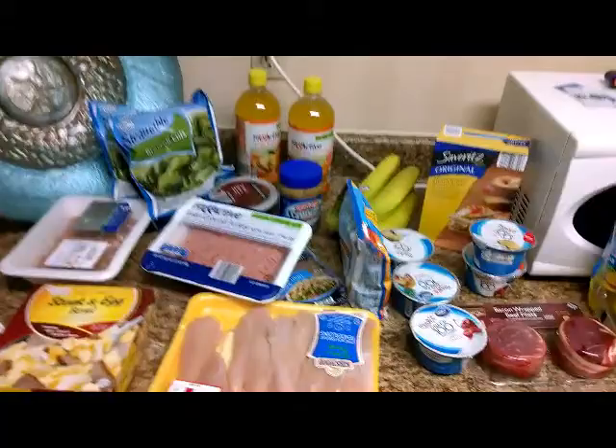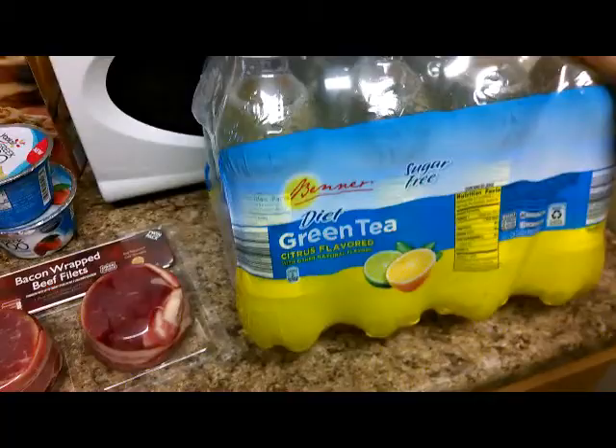Now check me out. We got our green tea here — very important — along with water. I got a pack of water. But this green tea diet, citrus flavored green tea, zero everything.